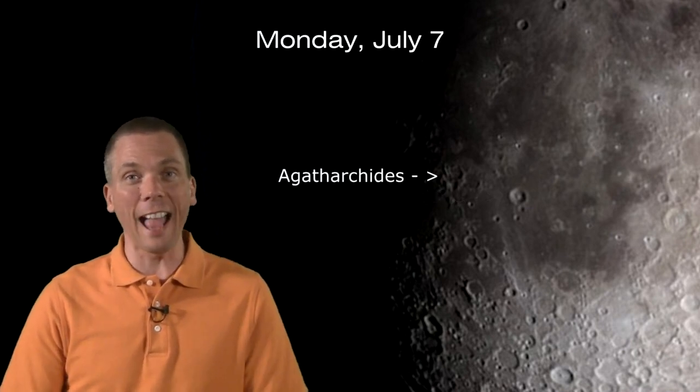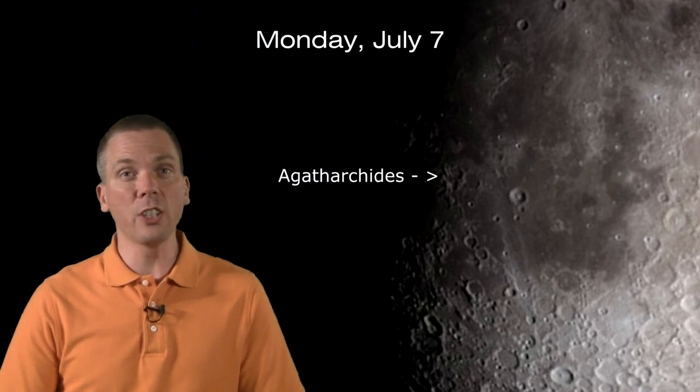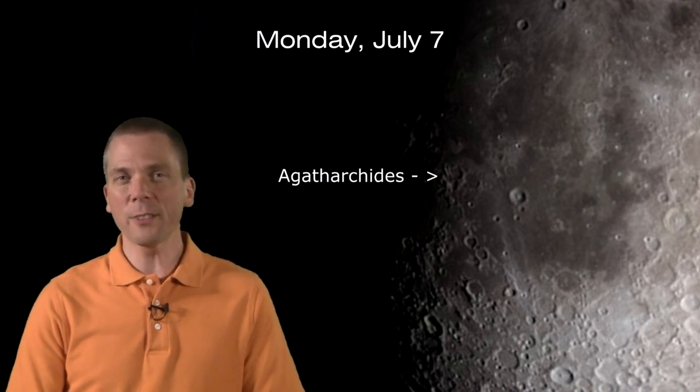From there, look a bit to the west. There's the rather jagged-looking walls of slightly smaller Agatharchides, named for a Greek geographer in the 2nd century BC. This is a crater that flooded with lava to create a smoother-looking floor, but left some of the peaks around parts of the perimeter. Use high magnification and wait for periods of clarity to see if you can spot the small crater on the western wall.